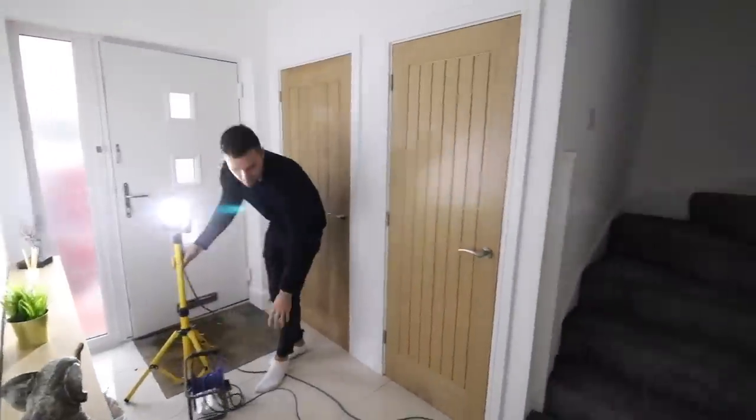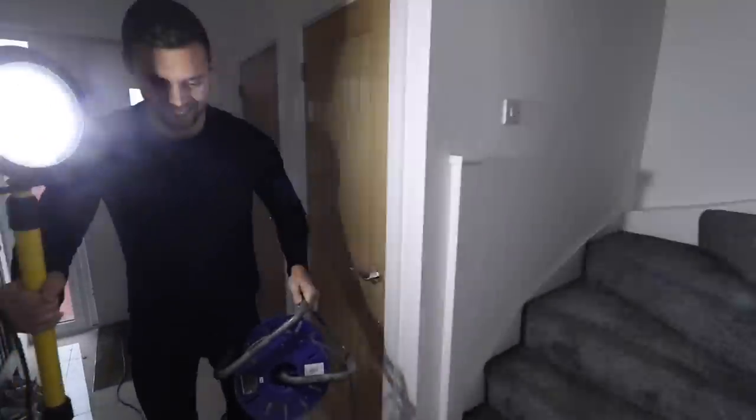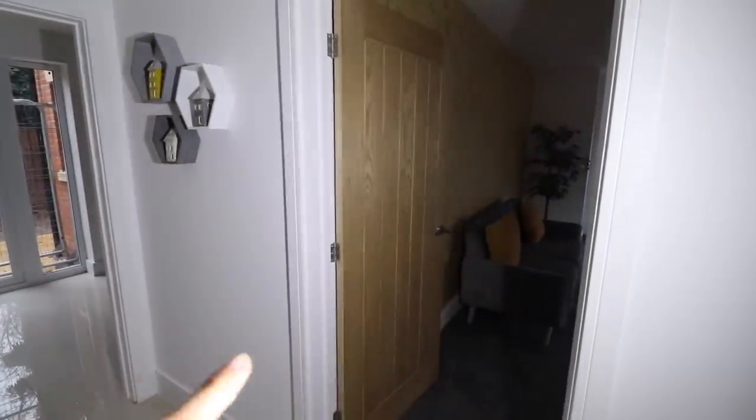This is what the hallway looks like — you've got the stairs, understair cupboard down here, and then the kitchen and lounge on the ground floor.